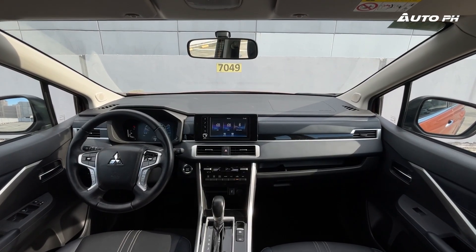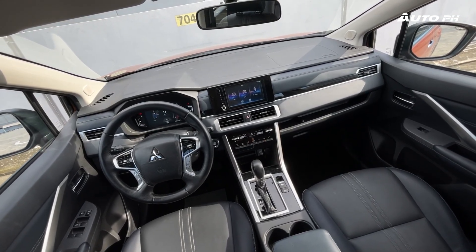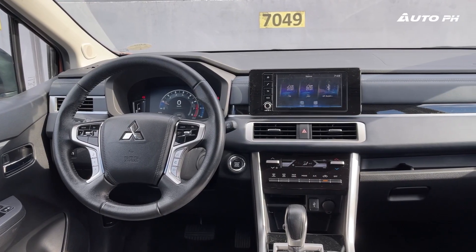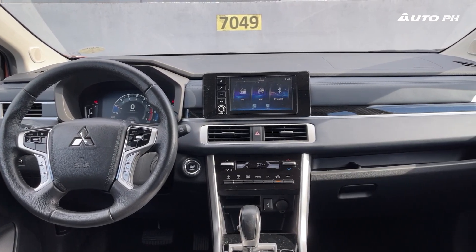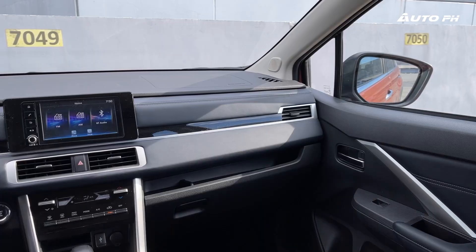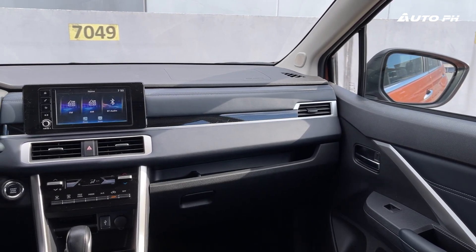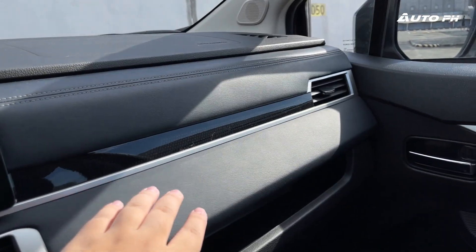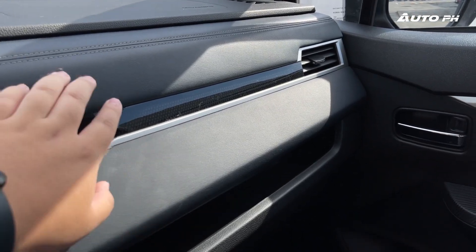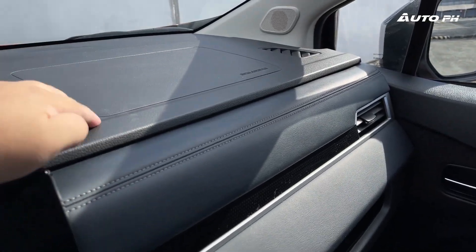Inside the Xpander Cross, it's a lot better compared to the pre-facelift model — sleeker, more premium, and it feels better overall. The design makes more use of straight lines, which looks easier on the eyes compared to the curvy design before. The color scheme is also different, now featuring a dark blue and black interior, which looks really nice. The materials have also been upgraded: we now have soft-touch leather on the dashboard, making it way more premium compared to the old hard-touch plastics. The top portion is hard-touch plastic but feels pretty solid, and the quality is really good, just like in other Mitsubishi products.